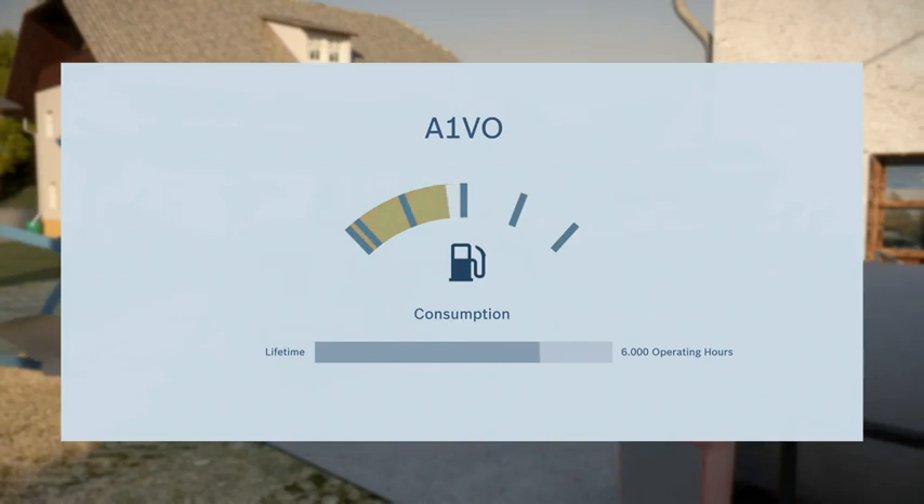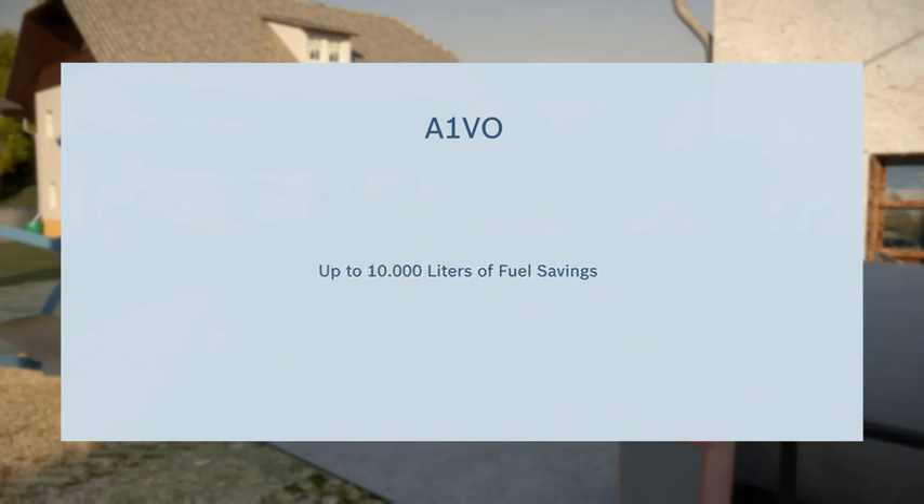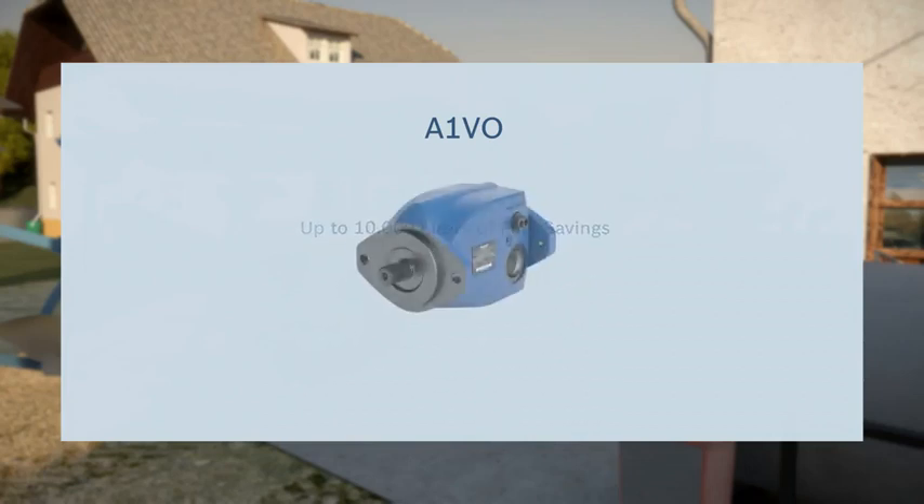Assuming 6,000 hours is the average life expectancy of a tractor, it will consume 10,000 liters less diesel over this period of time. The resulting cost savings are many times the added expense of the A1VO and system conversion.